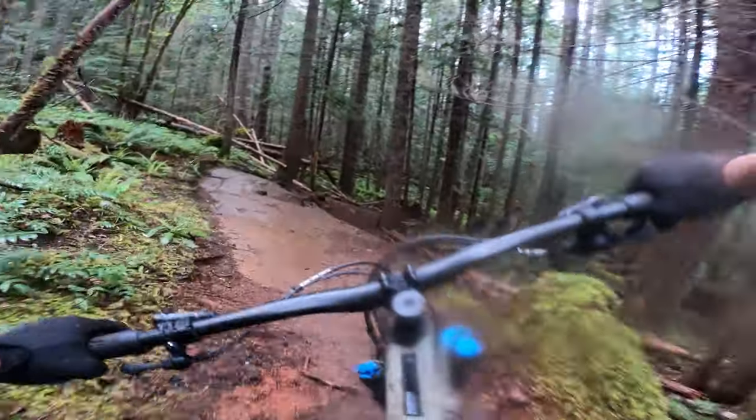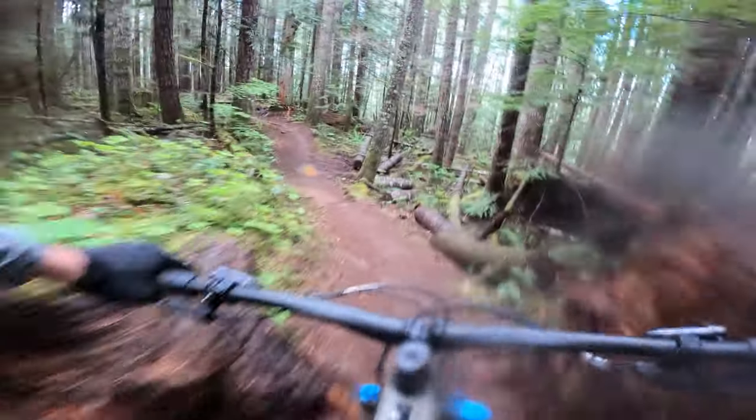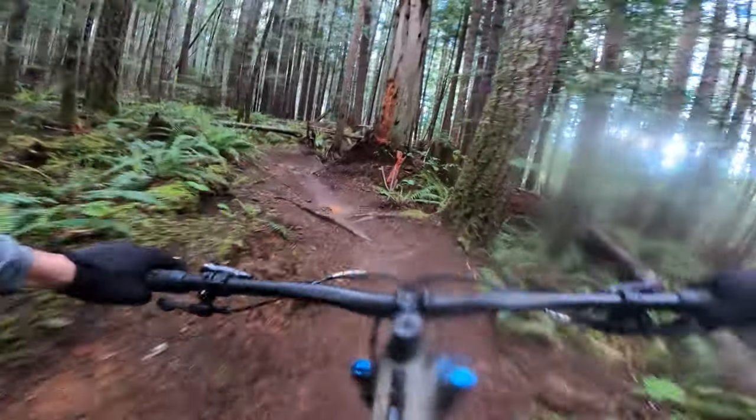Coming up is a little rock ride here. I recommend staying high, staying to the left hand side — that's probably the smoothest route through that section of trail.